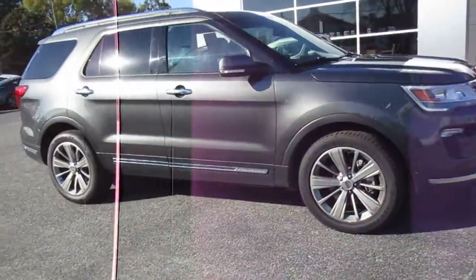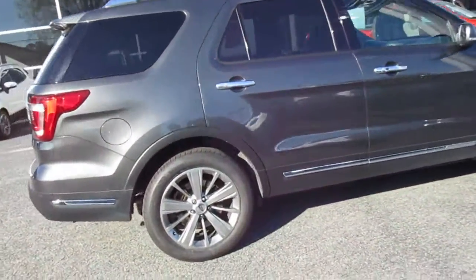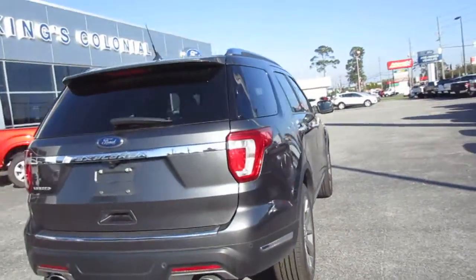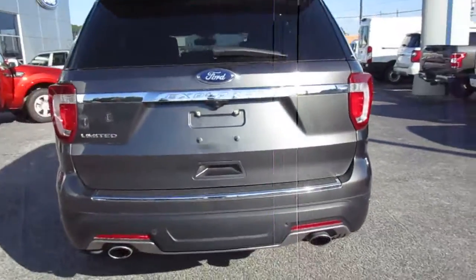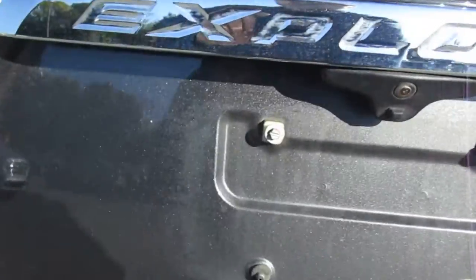Hello, welcome to King's Colonial Ford. Here we have a 2018 Ford Explorer Limited — this is a highly optioned Explorer. This SUV does have a backup camera as well as a power liftgate.